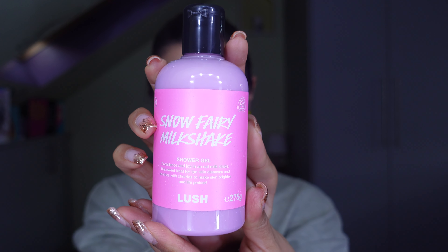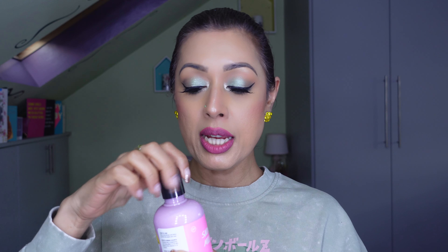First up is the Snow Fairy Milkshake Shower Gel. It says 'confidence and joy in an oat milkshake — this sweet treat for the skin cleanses and soothes with cherries to make skin brighter and life pinker.' The website says it has the same iconic bubble gum and candy floss scent, plus oat milk to cool and calm and vitamin-rich fresh cherry juice to make skin brighter. The scent is kind of the same but maybe a bit creamier — I'm excited to try it.